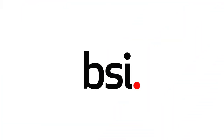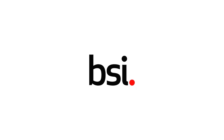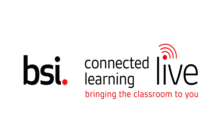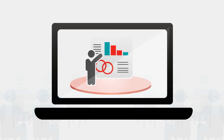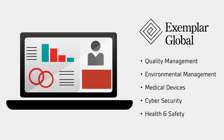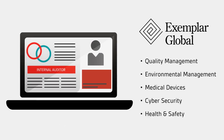At BSI, we're passionate about embedding excellence in organizations like yours. Introducing Connected Learning Live, BSI's online instructor-led course offering that allows you to take our acclaimed training courses covering business requirements as well as auditor trainings from anywhere.